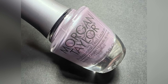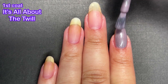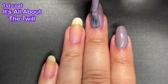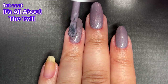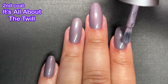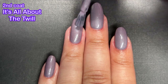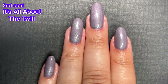Next up, we've got It's All About the Twill and this one is like a purpley-gray polish with some pearl shimmer running throughout. It's really gorgeous. Normally I'm not a huge fan of a pearl finish, but with this shade it really works — oh wow, it's so stunning. This one surprised me because I thought it was going to be just a regular purplish-gray cream, but it's not. There are more elements to this one and I really love it. I think this one is probably my favorite out of the entire collection.